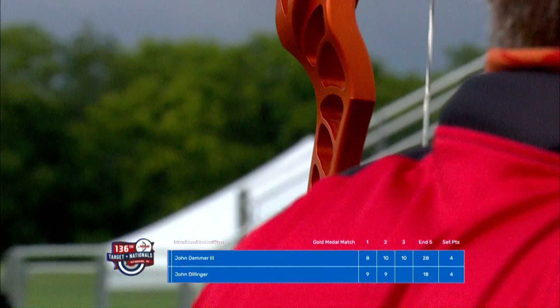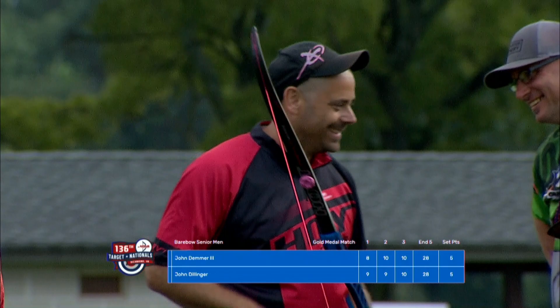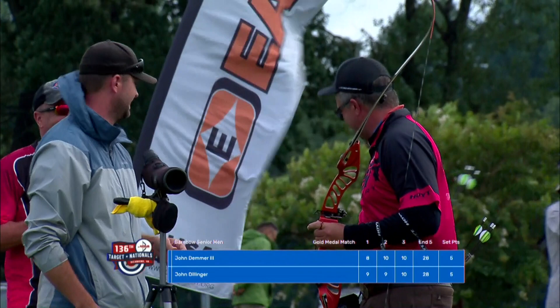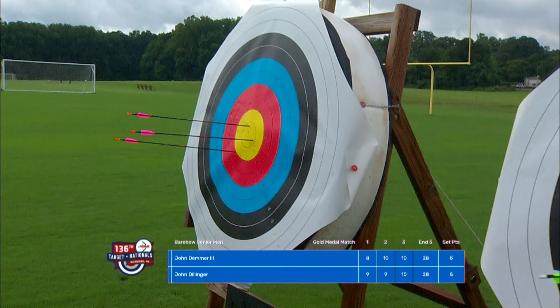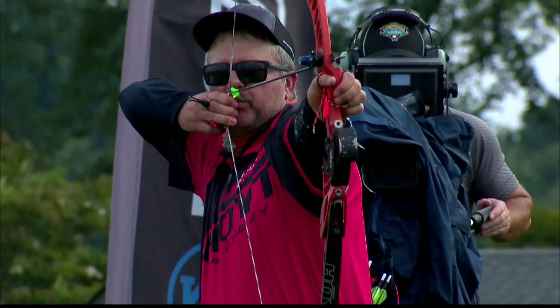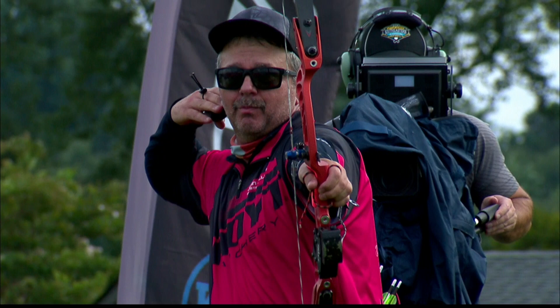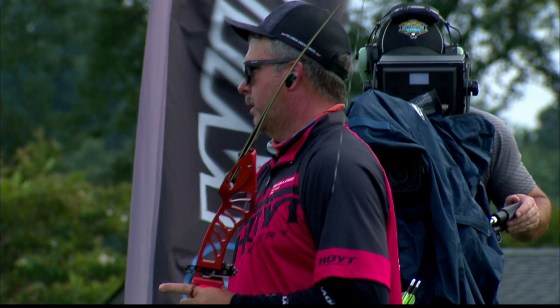It's hard enough to shoot a 10 in your backyard, but to need it to force a shoot-off is a whole different story, especially in these conditions. Two sets of emotions as John Demmer, with a smile on his face, looks back at his target. His smile is more in disbelief than anything. You throw that 10 down there and you're like, it's on — and then this guy answers it and you're just like, you've got to be kidding me. We're going to a single-arrow shoot-off.